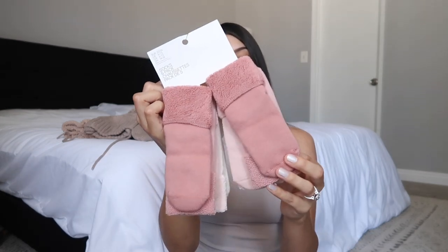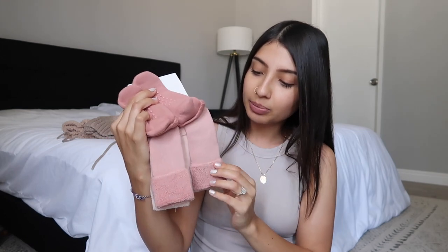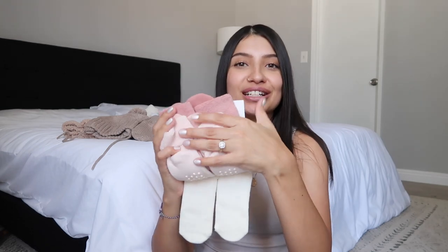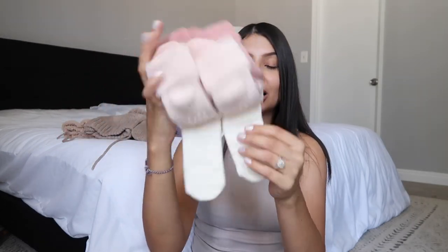I got her a pack of socks — there are five pairs. There's a dark mauve color, a lighter pink, a baby pink, a super baby pink, and a cream color. What I really like about these socks is they are super thick, so they'll keep her warm. I always have my girls wear boots during fall and winter, and I also love that these have grippies.